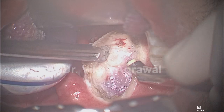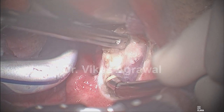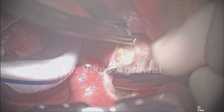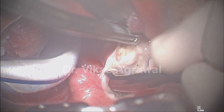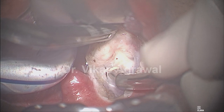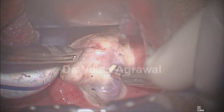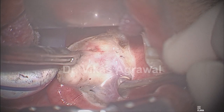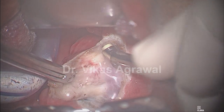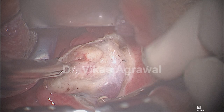I will pull this tonsil completely medially and get into the perfect plane between the tonsil and the uvula. Since this is not an infected tonsil, you can see the planes very well. This is only a large tonsil — larger the tonsil, better the results, because you can create that much more space.